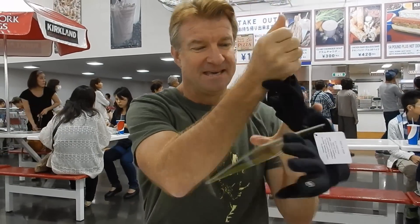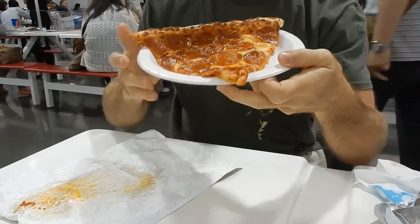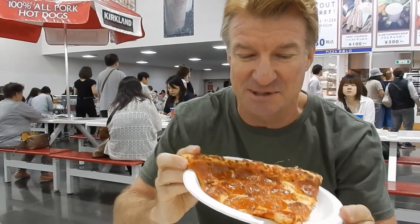Hey, I'm at Costco Japan. I just bought these really cool new gloves for cycling and it is lunchtime. Look what I got here — pepperoni pizza. I have been dying to eat this stuff for ages. Costco pizza. So here we go.